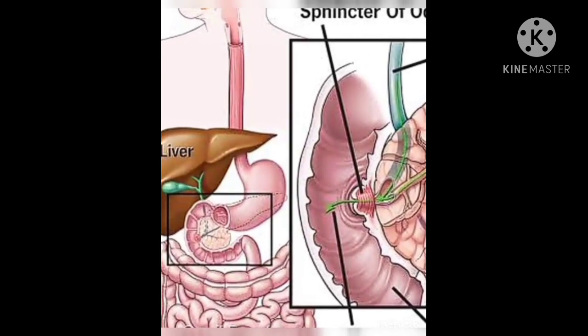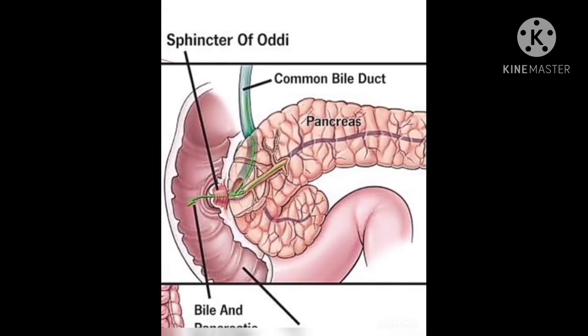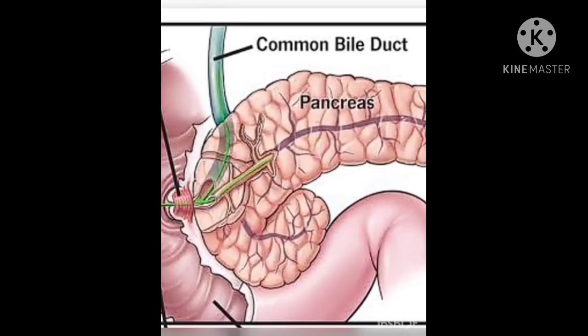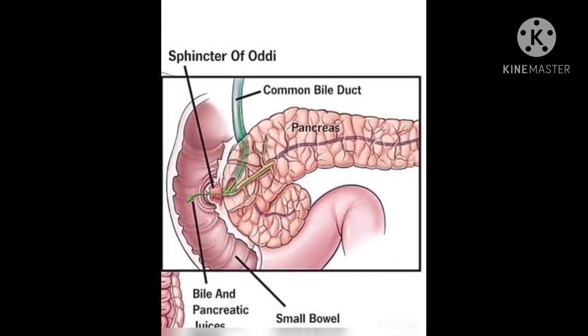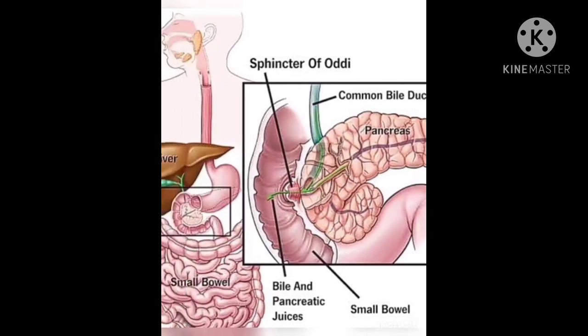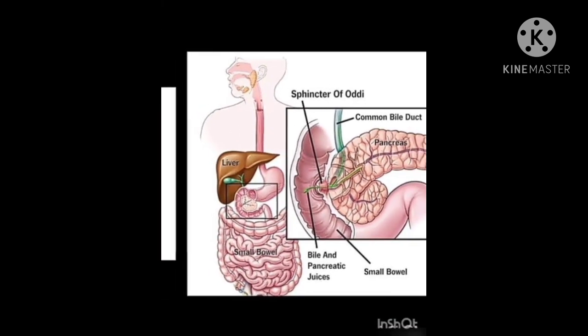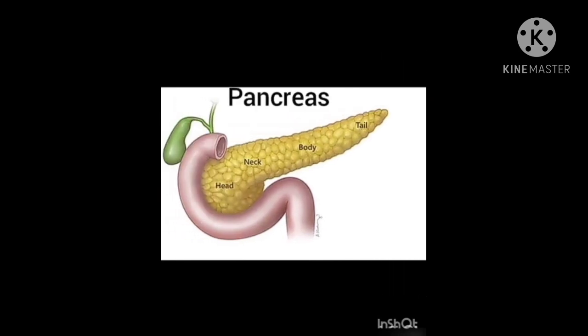Digestive juices from the pancreas and the liver are poured into the small intestine. During digestion, your pancreas makes pancreatic juices called enzymes. Do you know what is the function of these enzymes?